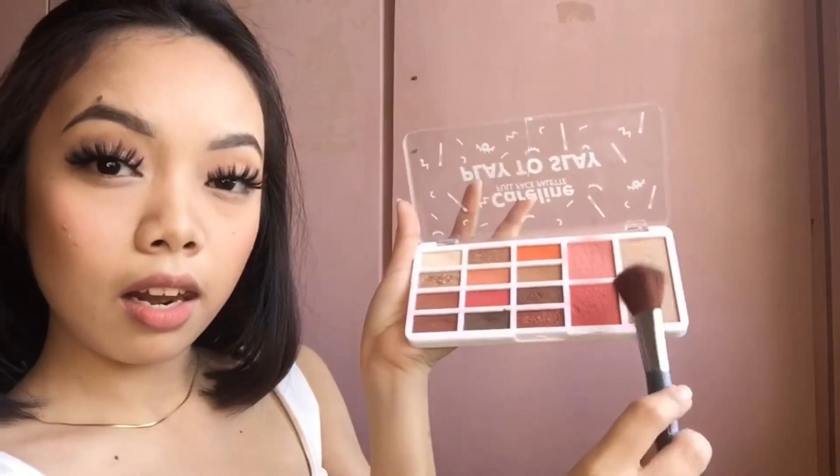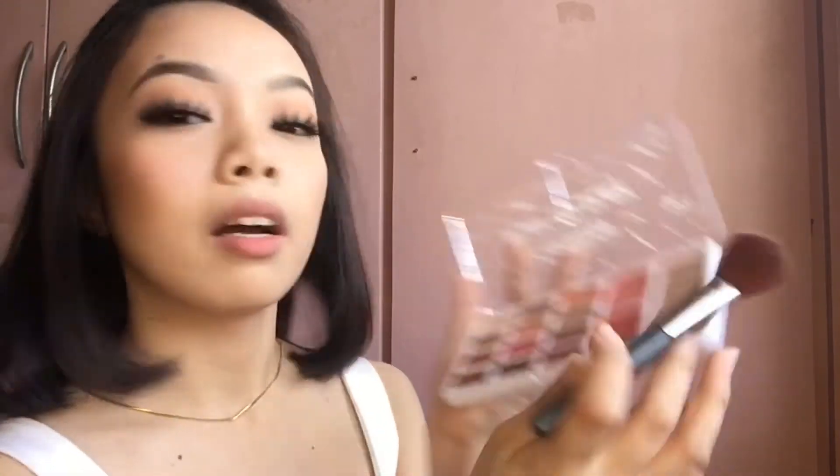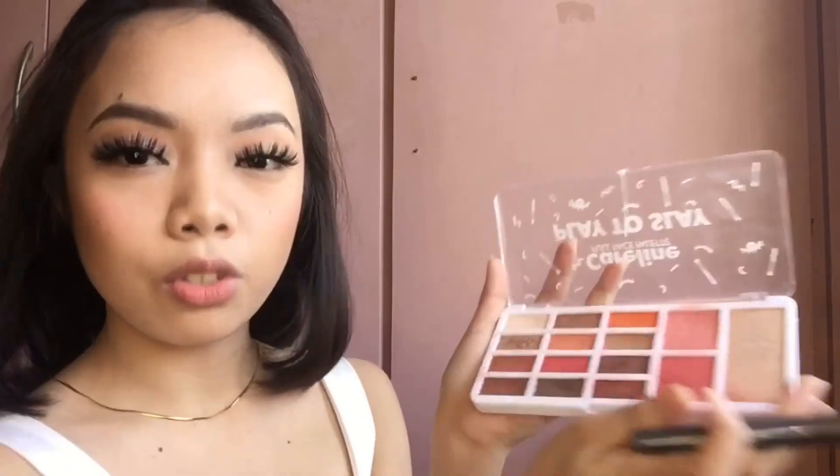I've had this for a year, I think. Now for the blush, I'm going to be using this — both shades, I'm just going to mix it. For my highlight, I'm going to be using this. I really like this because it's like all-in-one. You can use this for your brows too, these shades here.